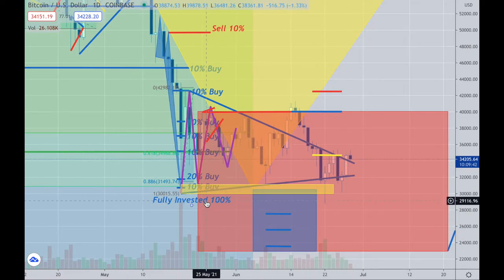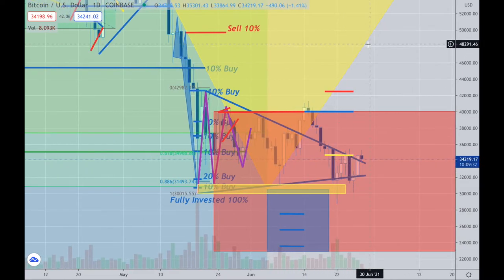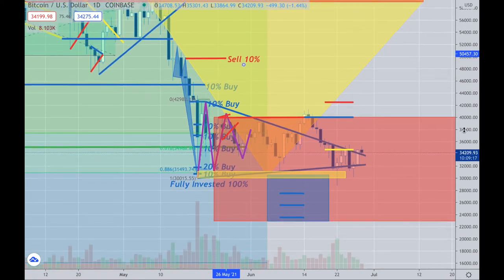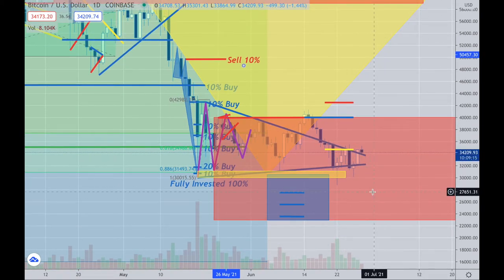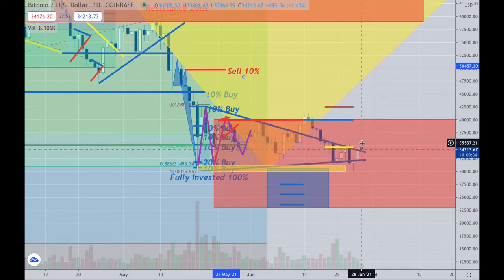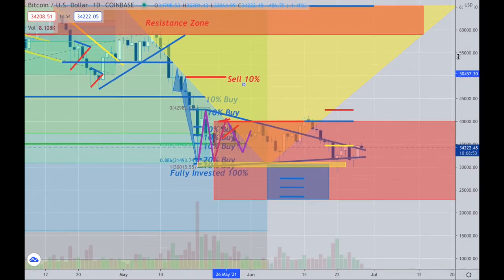I'm fully invested at 100%, and I have money on the sidelines that I'm hoping gets filled over here — another 40% of additional funds. My minimum target for selling anything would be above the mid-$49,000 to $50,000 range. Nothing has changed — I'm just accumulating. I'd like to see another down move to fill me here, but maybe this is it. If we do have a one-two-three and break above here, we could easily get spikes all the way back up here.